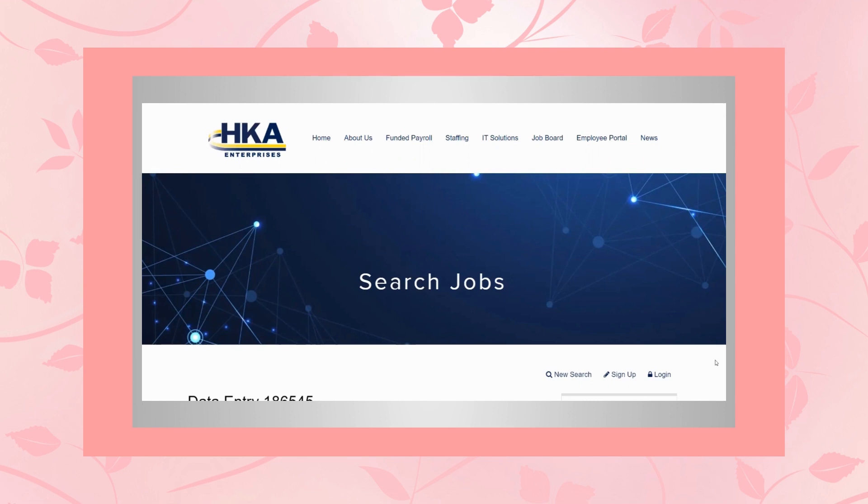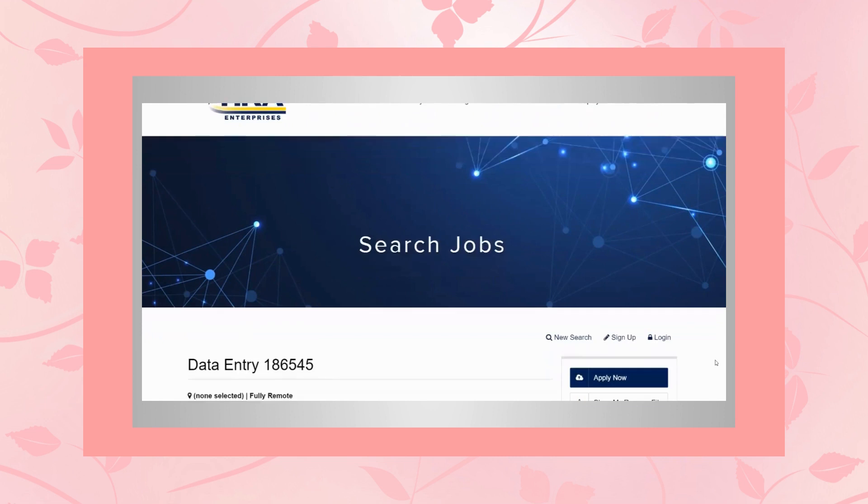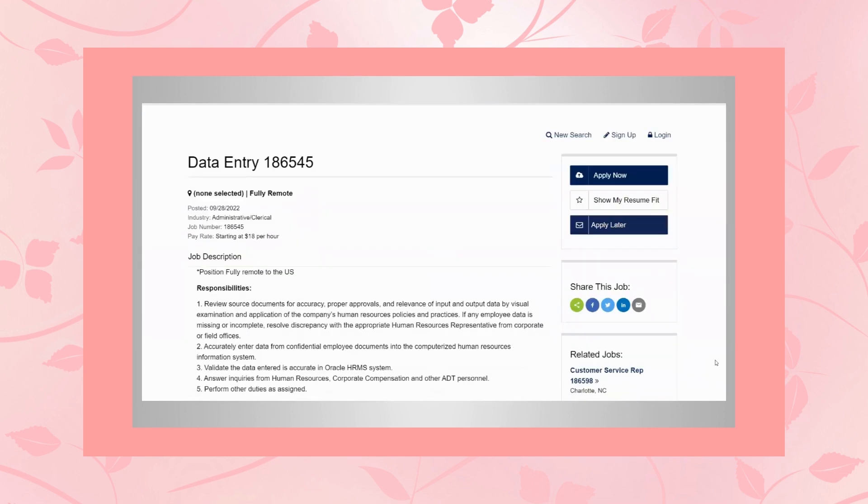The first one we're going to start off with is HKA Enterprises. They are hiring for a data entry representative, and this position pays $18 per hour. It's fully remote anywhere within the U.S.